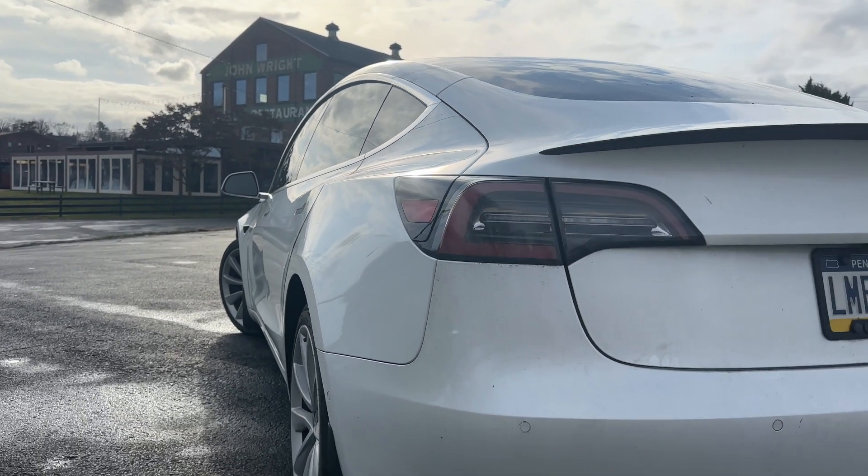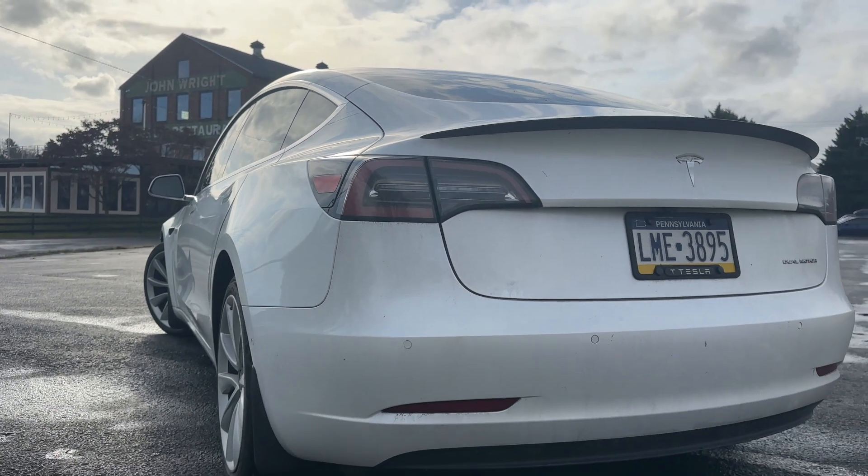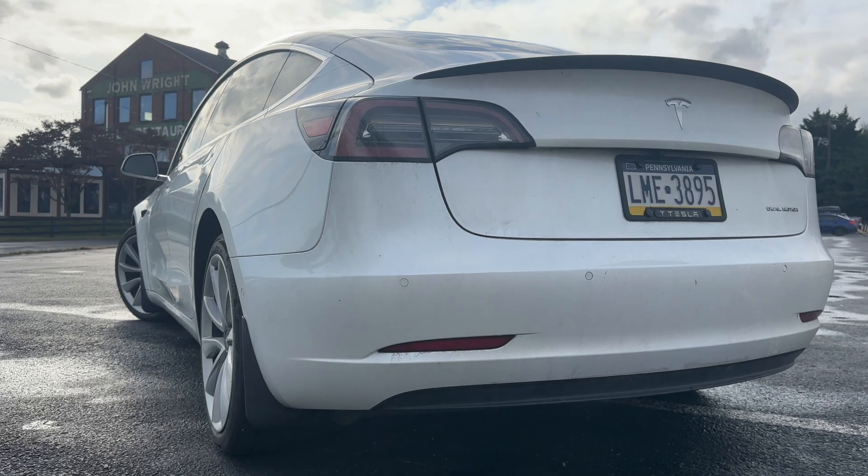Think about it: your cell phone, after two years or so, the battery doesn't last all day like it used to. Batteries degrade over time. Likewise, in a car, that is the same thing.